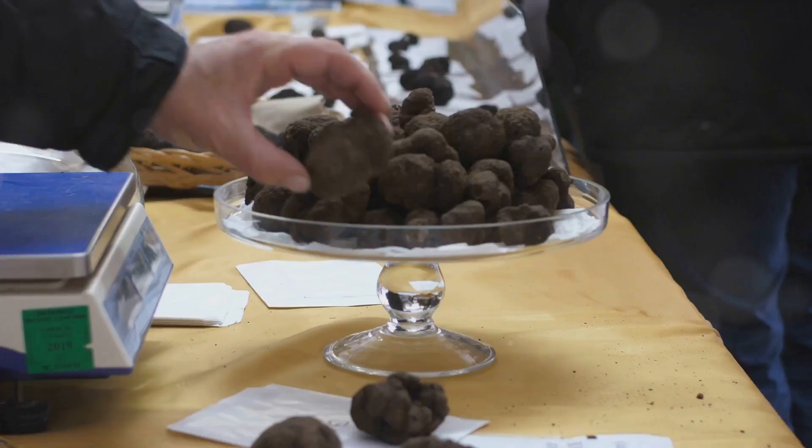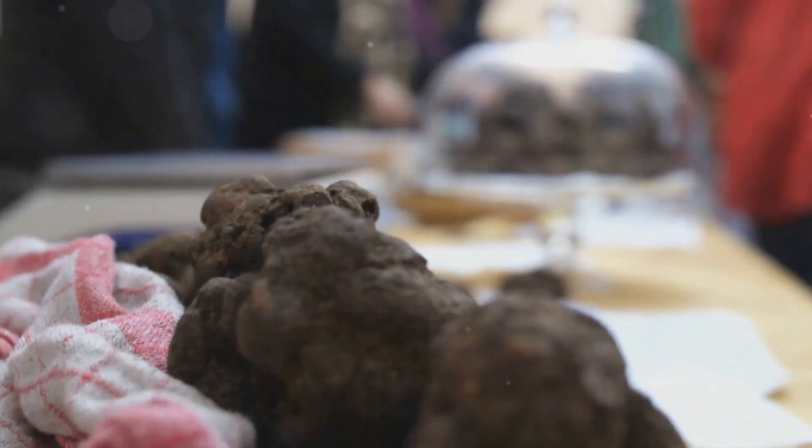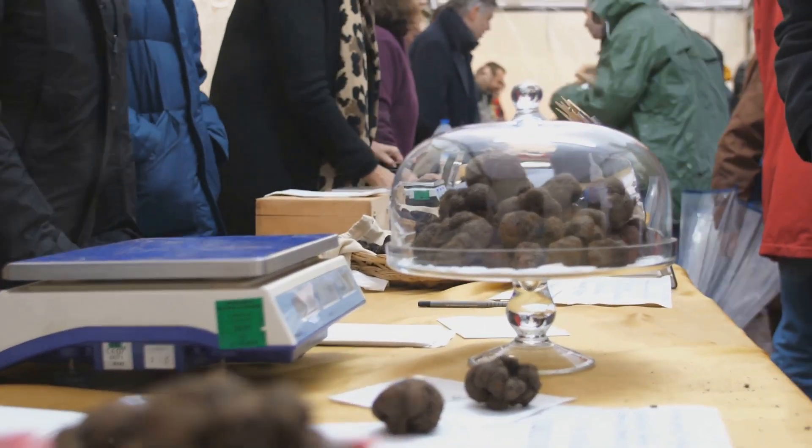How about some truffle hunting? Head to the forests of Istria, where you can join guided tours to hunt for this gourmet delicacy.